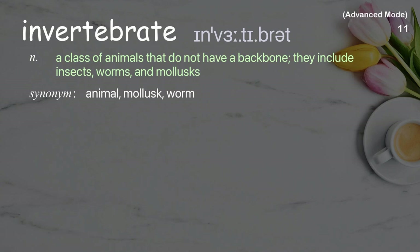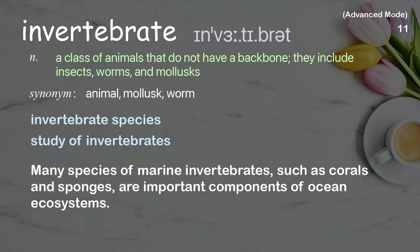Invertebrate: A class of animals that do not have a backbone; they include insects, worms, and mollusks. Examples: invertebrate species, study of invertebrates. Many species of marine invertebrates, such as corals and sponges, are important components of ocean ecosystems.